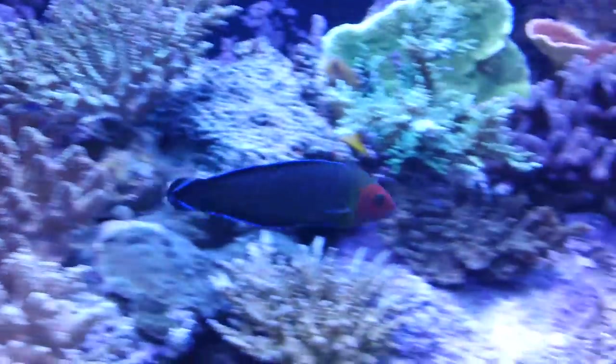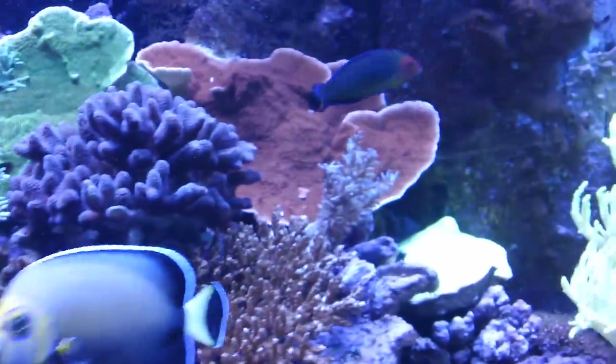The Rhombocephalus wrasse is very difficult to keep, but a very prized fish in the aquarium.